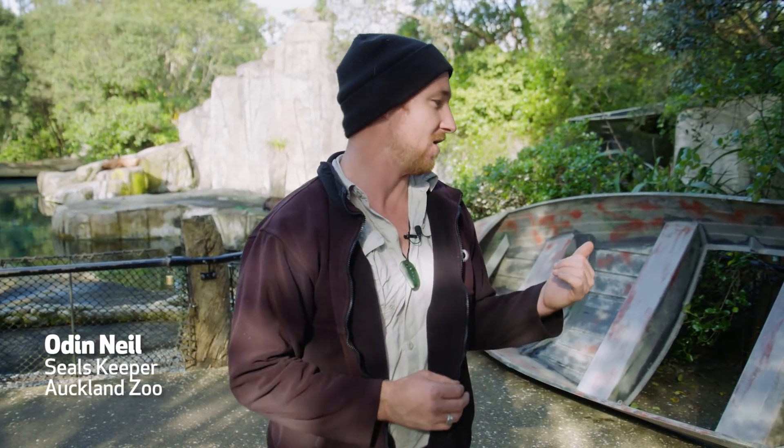Hey guys, my name's Odin and I work here at Auckland Zoo. I've got a big boat behind me and we're going to stick that inside the seal enclosure.